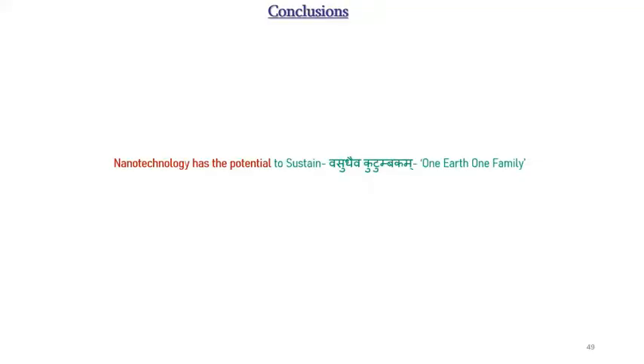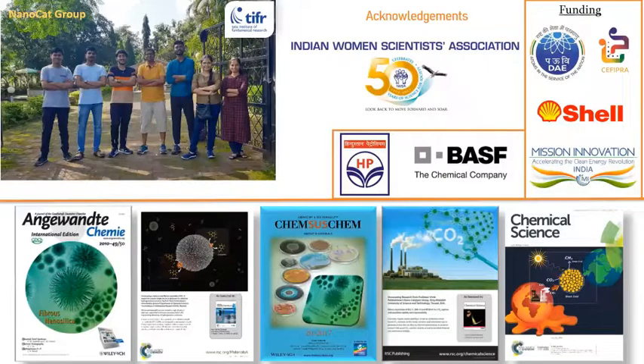Nanotechnology has the potential to combat climate change and pursue our dream of one earth, one family. I'd like to thank the Indian Women Scientist Association for the invitation, the Department of Atomic Energy which funds TIFR, and other funding agencies — SERB, PRASH, Shell, and Mission Innovation. Thank you very much for listening.